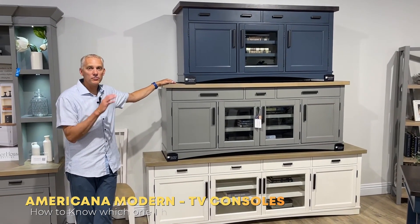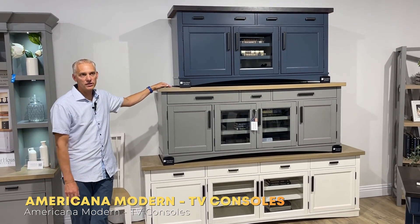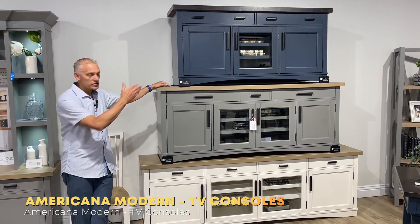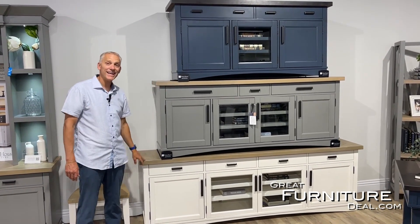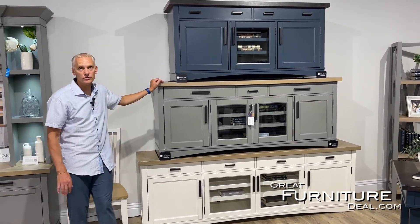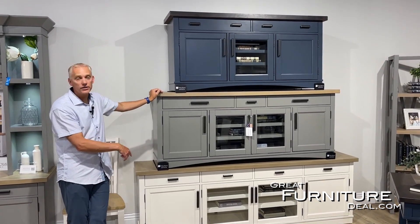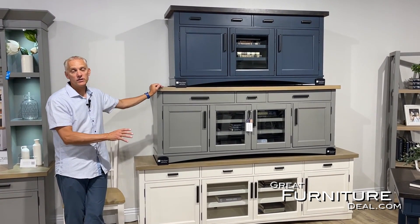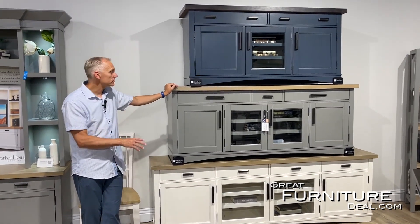Here we are in Parker House talking about the Americana Modern collection, and we're here to talk about one of the most popular, best-selling TV consoles that we have. You can see it comes in three sizes: 63 inch, 76 inches, and 92 inch. If you've shopped around a lot, you'll know how difficult that is to find, but a 92 inch TV console can obviously fit a massive TV and still looks fantastic.